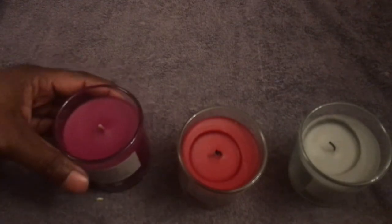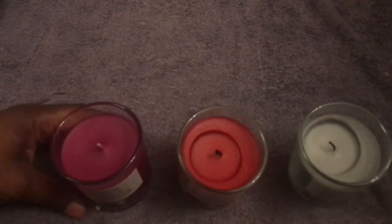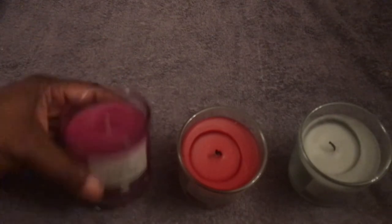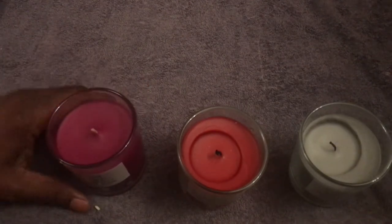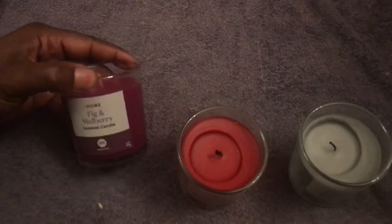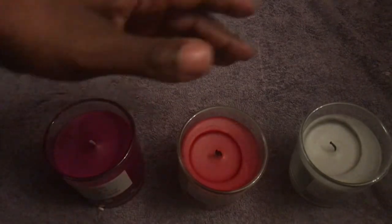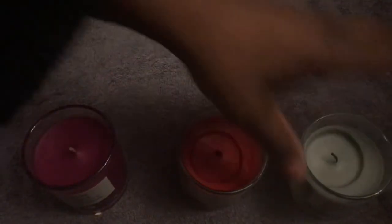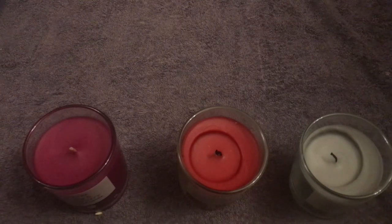These ones only cost a pound because they were in the sale section at Tesco — I don't know what they were originally. But for a pound, they're worth it. I don't know if they have other fragrances, but maybe when I go next week I'll have a look. As I said, each is 30 hours burn time, so for a pound, that's actually a really good bargain.